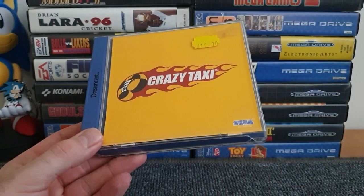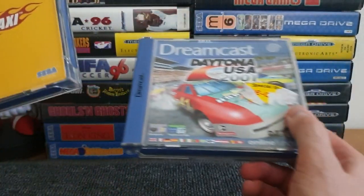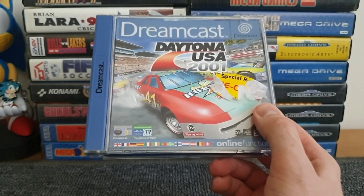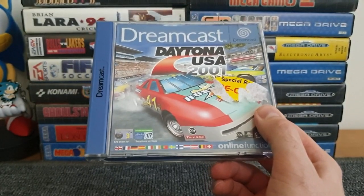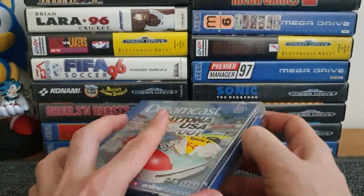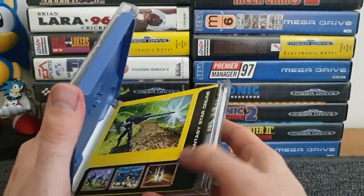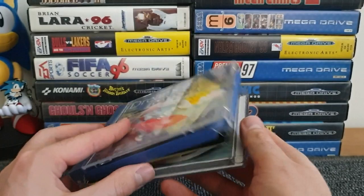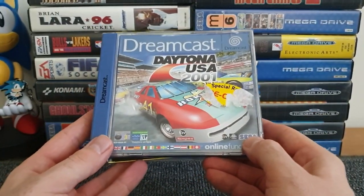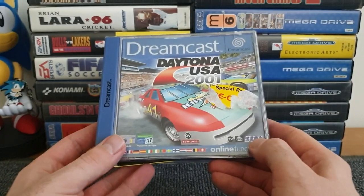When I got the Dreamcast, being into arcade ports, I also had to have Daytona USA 2001. That Crazy Taxi is complete in box with manual, and Daytona USA 2001 is as well - we've got the manual and extra bits of paper all in the back. Just for my Daytona fix on the Dreamcast - everyone loves a bit of Daytona, everyone knows Daytona.